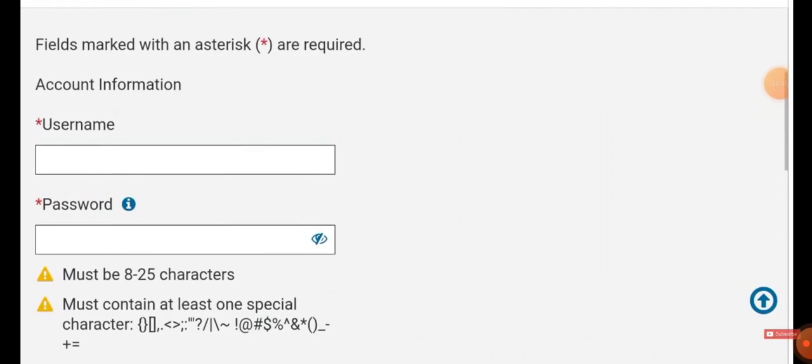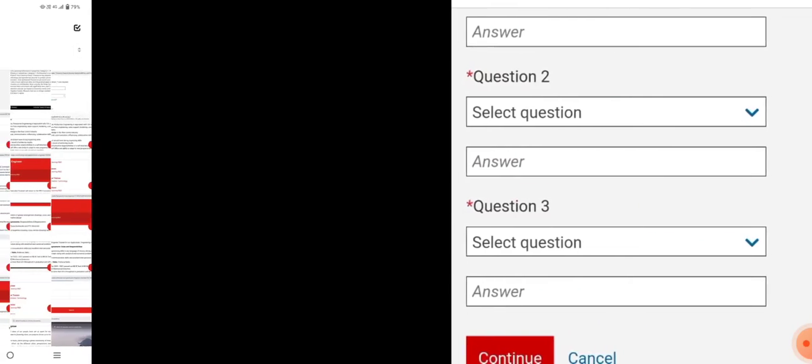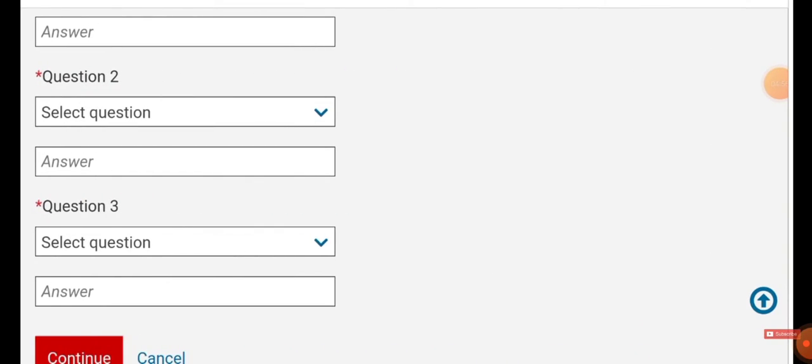Enter your first name, last name, and all required details, then click Continue. Once you click Continue, you will be applying for the job and the company will contact you through your registered email ID and mobile number for further process.